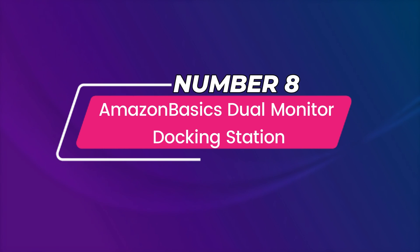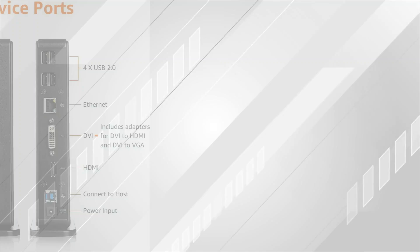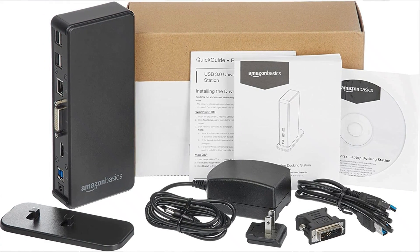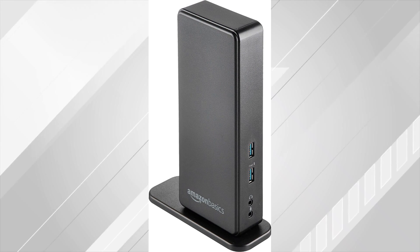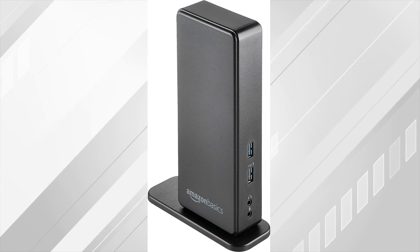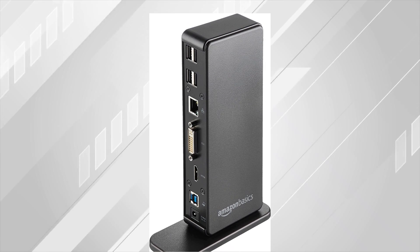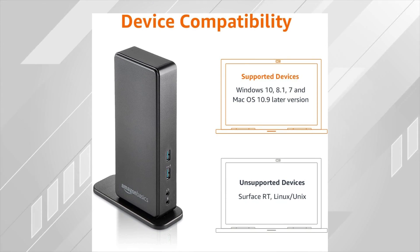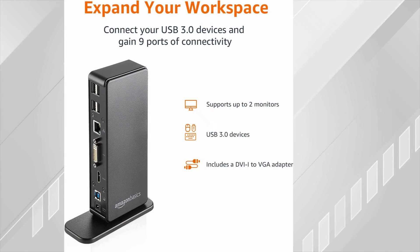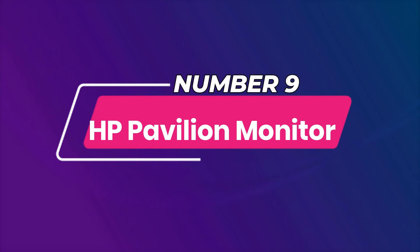Number 8: Amazon Basics Dual Monitor Docking Station. A laptop dock is perfect for anyone who needs to expand their workspace but doesn't have a desktop PC. This dock allows you to connect up to two extra displays to your laptop via HDMI or VGA cables for multi-monitor work like graphic design and video editing, as well as easier viewing for multiple documents and programs. You can use the USB ports to connect peripherals like keyboards, mice, and memory storage devices to your laptop without the need for another hub.